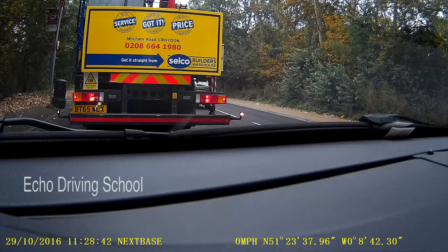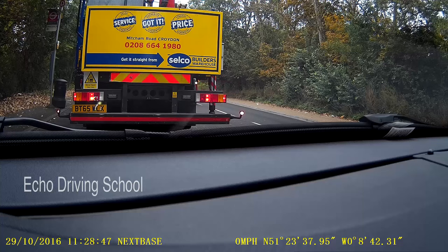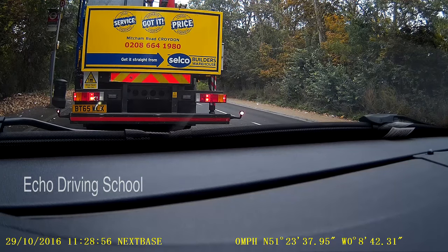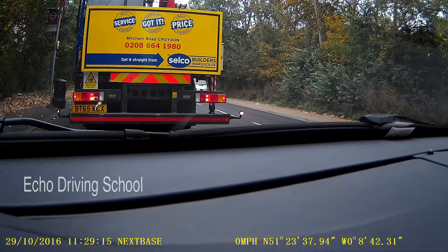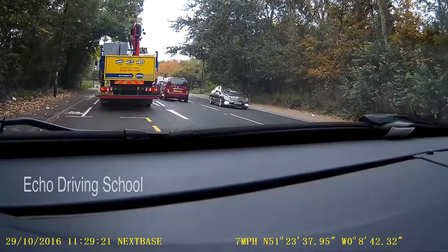While waiting in traffic, it's a good idea to use your handbrake so that your brake lights are not producing too much glare for the person behind. Remember to maintain a tyres-to-tarmac gap from the vehicle in front so you've got enough clearance to move around the vehicle if it breaks down. Do periodically check your left mirror. I've just checked my left mirror and now I'm checking my centre mirror.